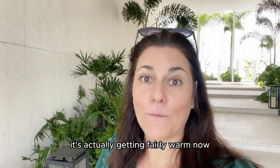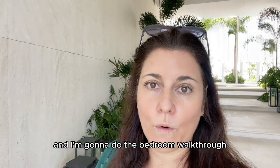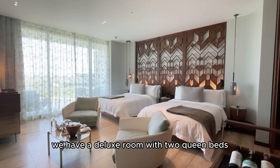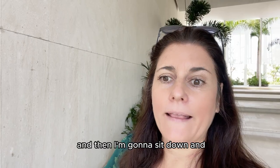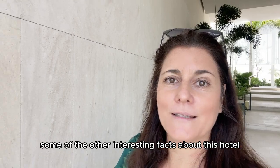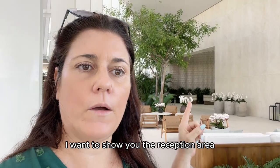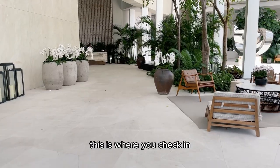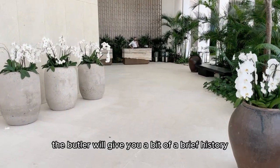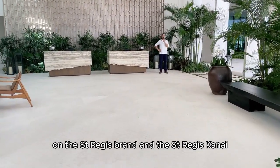It's getting fairly warm now so I'm going to head back up to the bedroom into the AC and do the bedroom walkthrough. We have a deluxe room with two queen beds, and then I'm going to sit down and go through some of the other interesting facts about this hotel. Just before I take you up to the bedroom, I want to show you the reception area. This is where you check in and you'll be assigned a butler. The butler will give you a brief history on the St. Regis brand and the St. Regis Canay.